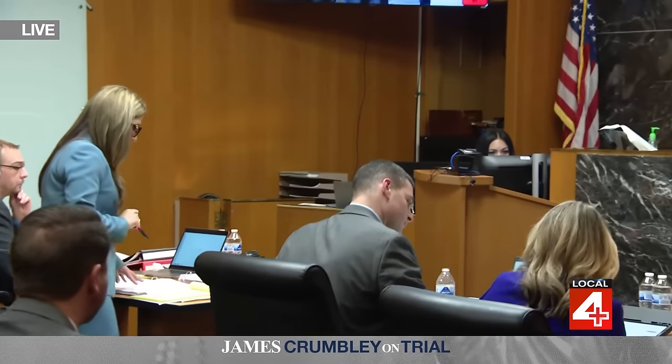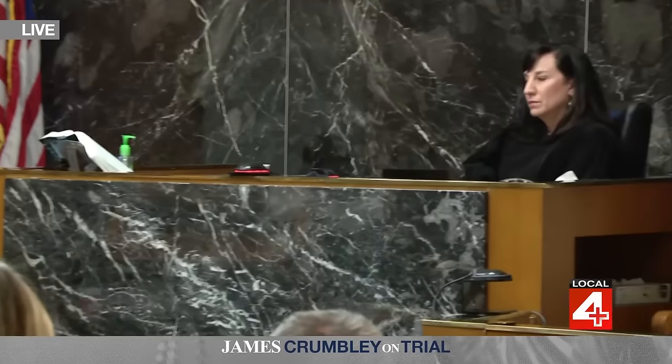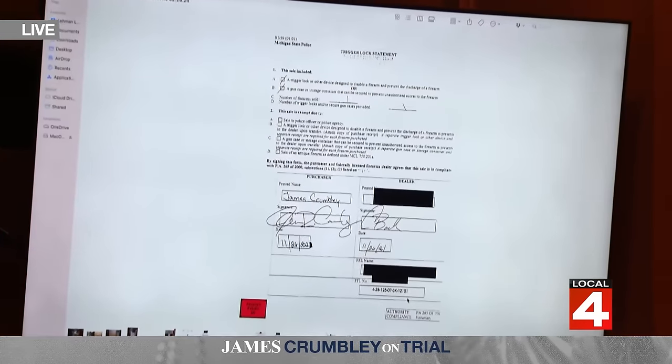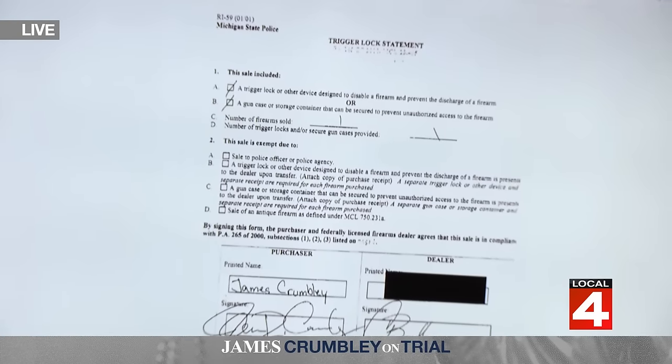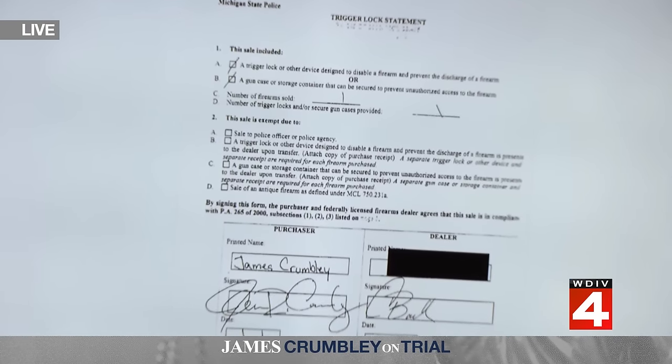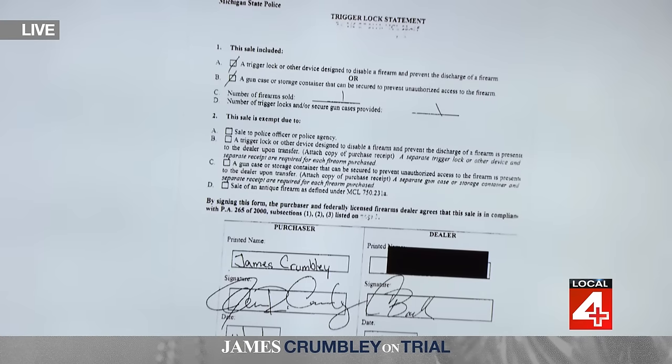Regarding the trigger lock statement, Exhibit 40 from November 26th of 2021 — the statement in bold above the purchaser-dealer signatures simply indicates that the sale was done in compliance with the law, that a cable lock or locking box or storage container was provided. There's nothing on that form acknowledging that the purchaser is going to use the cable lock, nothing directing the purchaser to use it, and nothing requiring the dealer to do anything other than provide the cable lock, trigger lock, or case.